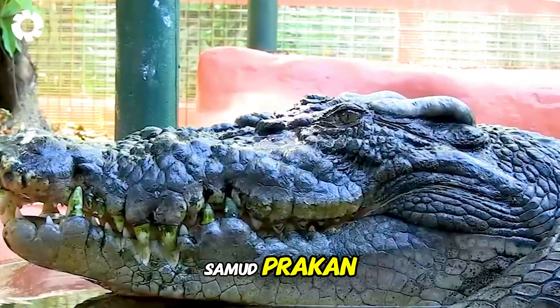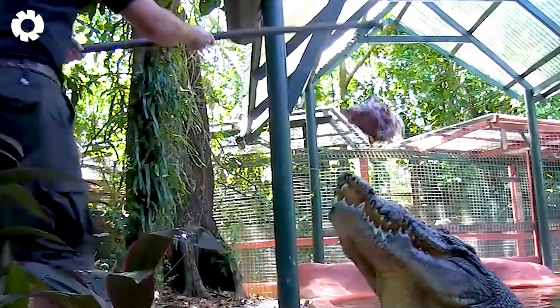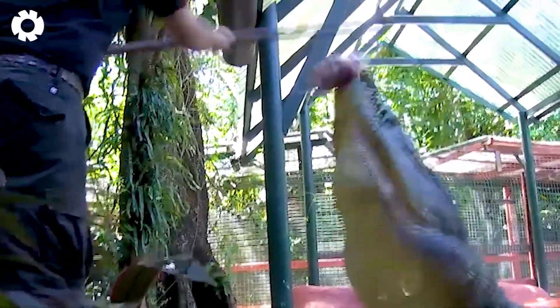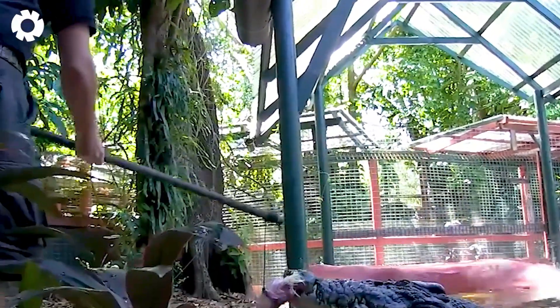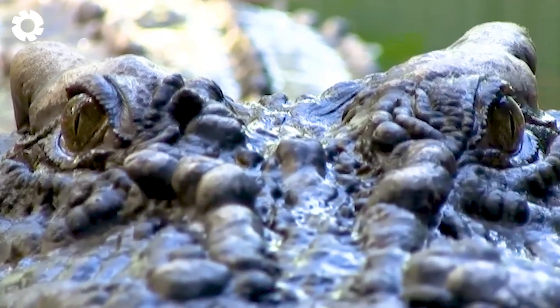Some farms, like Samut Prakan, have become tourist and educational destinations for visitors. They offer information about the behavior and life of crocodiles, adding cultural and entertainment value to the industry.